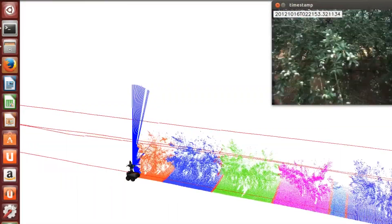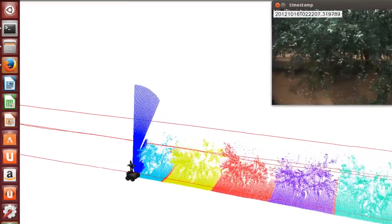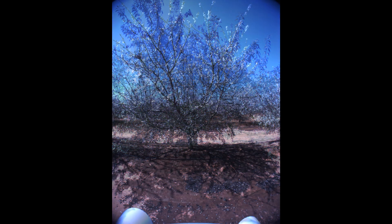This allows us also to photograph each tree, which we do during flowering, fruit set and just before harvest. So if you want, you can actually look at any tree in the orchard and you can see how it changes through the season or year to year.